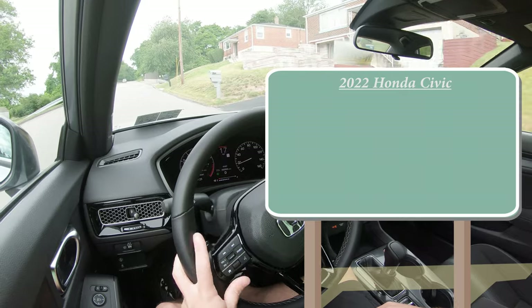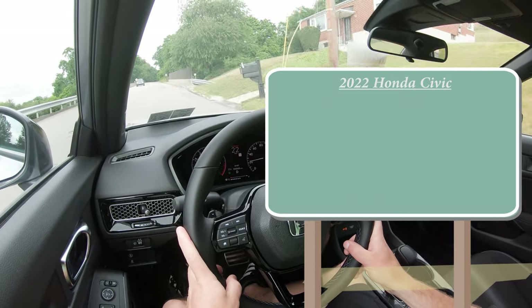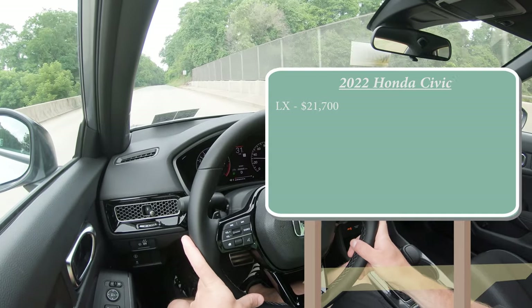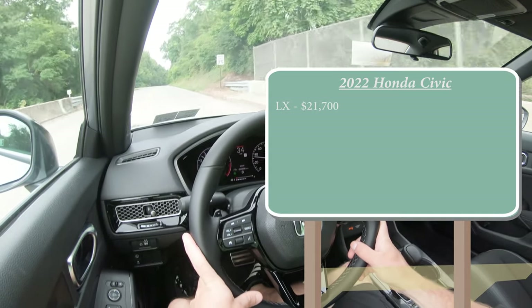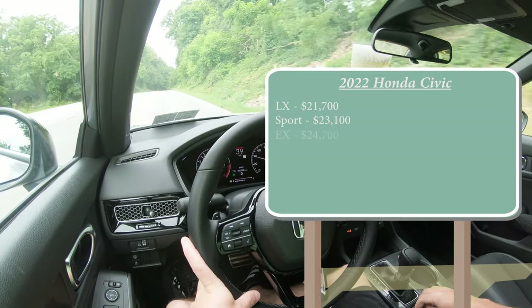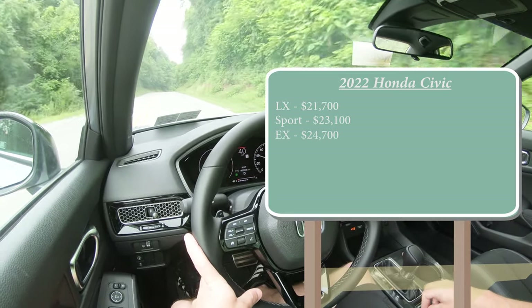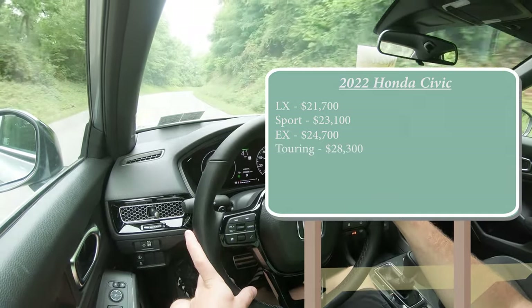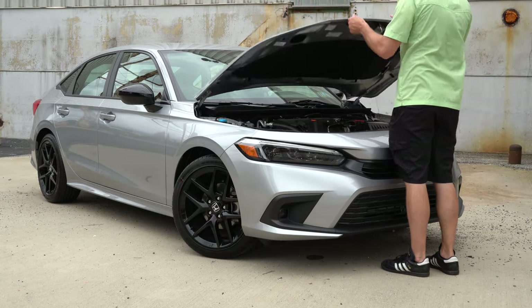Let's start with pricing. There are several different trim levels for the new 2022 Civic: the LX starting at $21,700, then the Sport — which is the one we have today — starting at $23,100, the EX at $24,700, and lastly the Touring starting at $28,300. There are also two different engine configurations that come with the Civic this year.